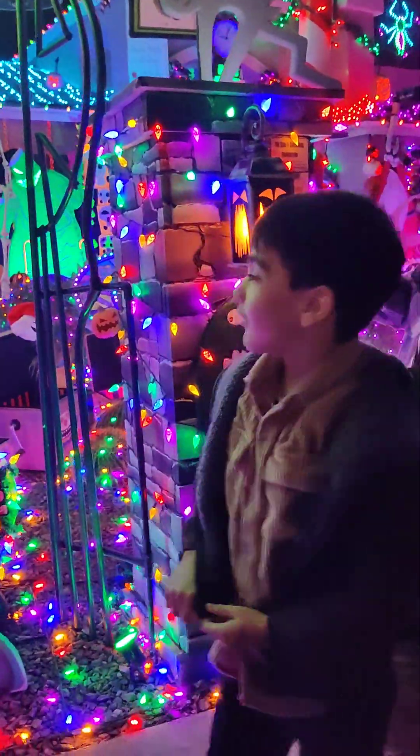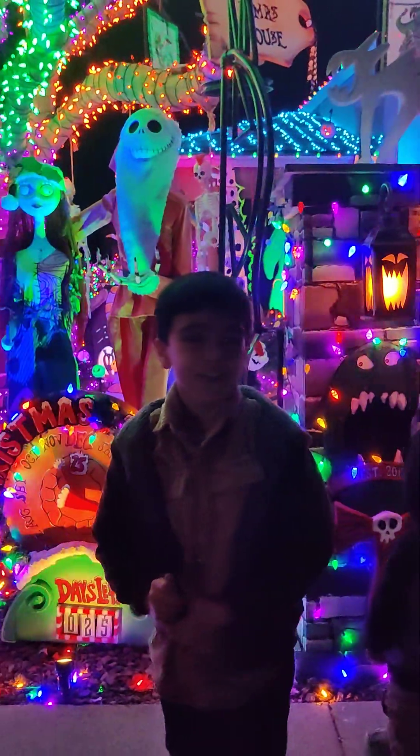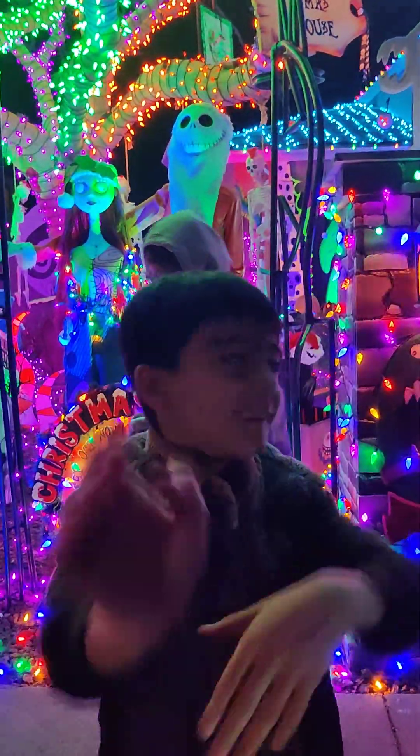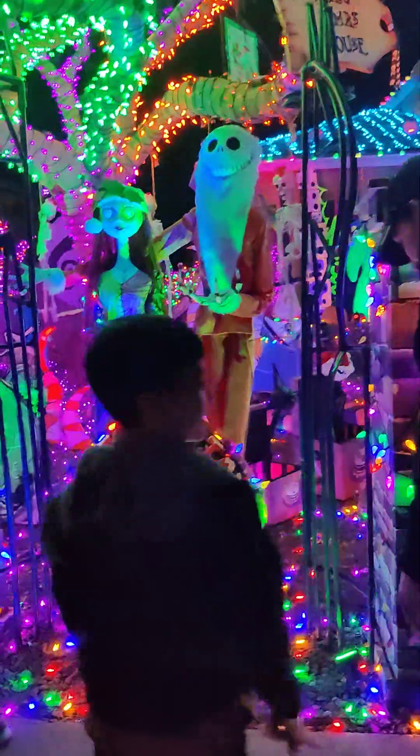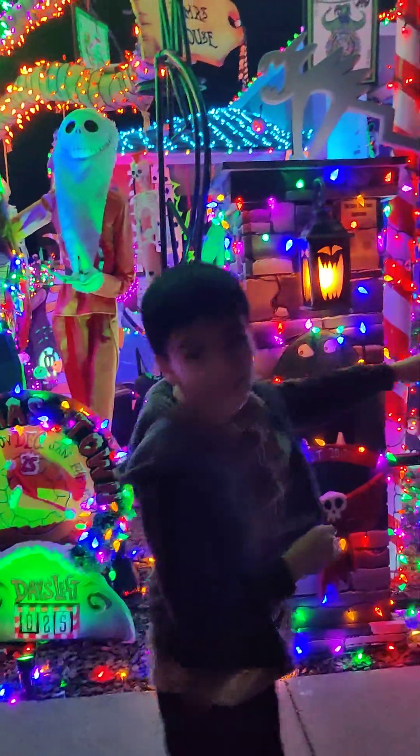Hello guys, we're in the scariest Christmas house in the world. This is a Christmas house, but it's scary. Come here, I want to show you something.